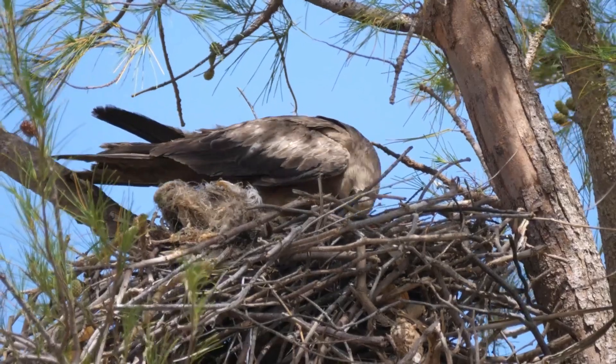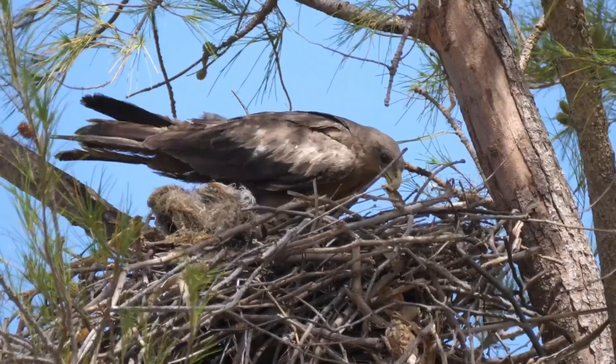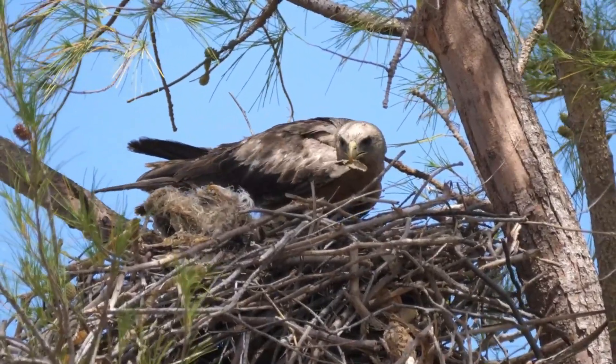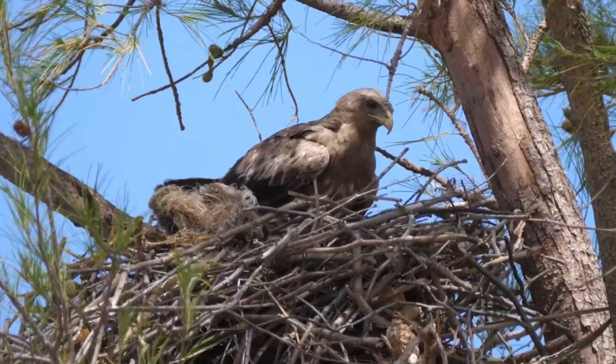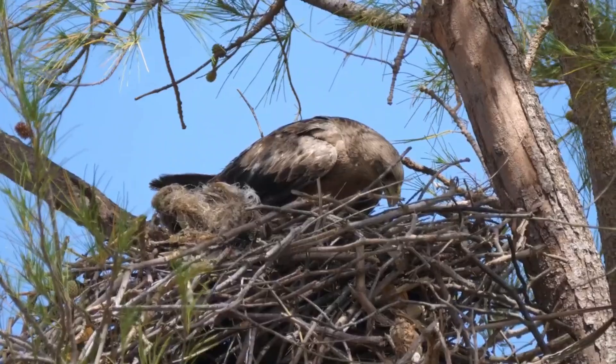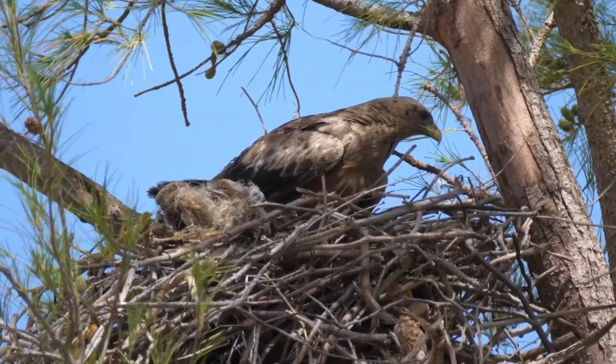The eagle starts from a giant nest called an eyrie. It's super high up on cliffs or tall trees to stay safe. Mommy eagle lays one, two, or even three eggs. Both parents take turns keeping those eggs warm for about 35 days.